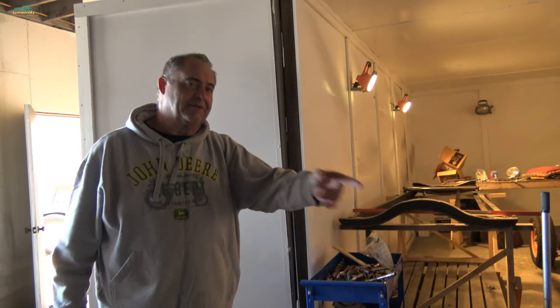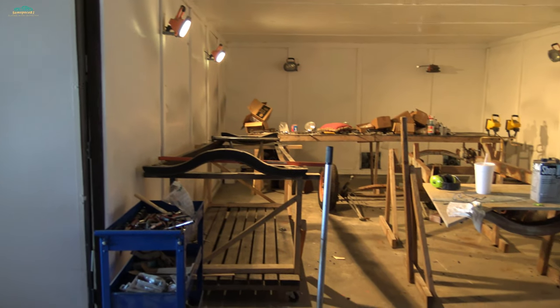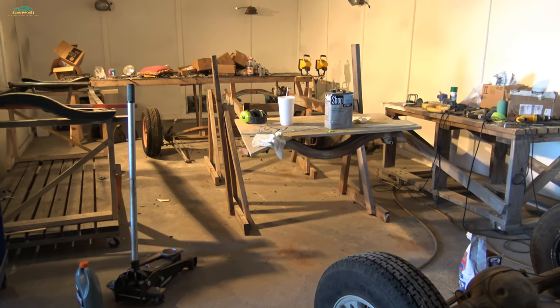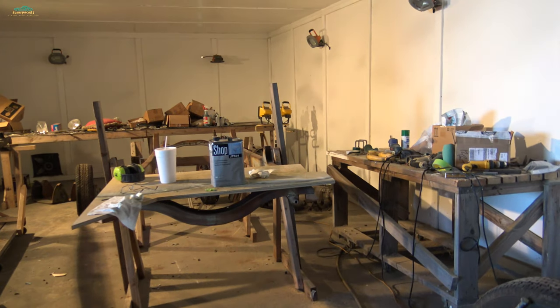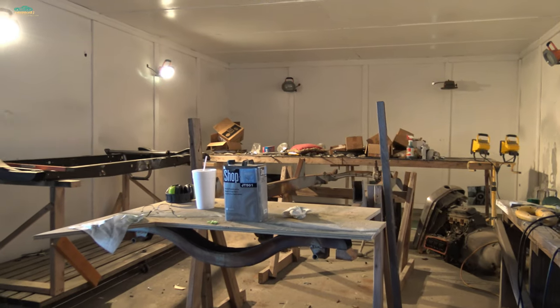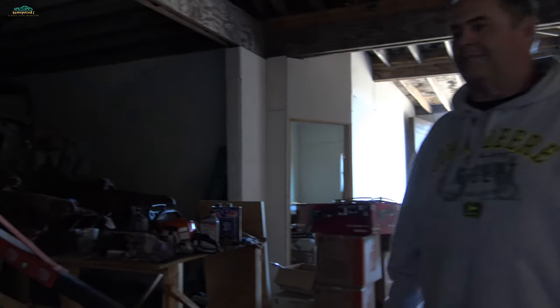I've got a Model A chassis I'm doing for a veteran — I build those cars for veterans, and it's surprising. This would probably be the last one I do for a while, getting too old. Right here is the 30 sedan body.